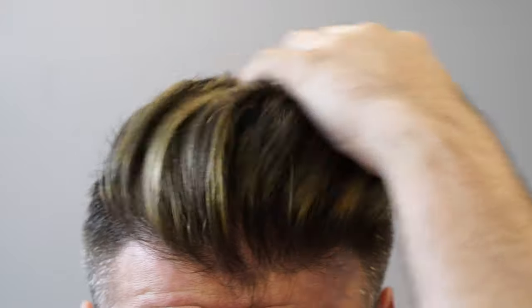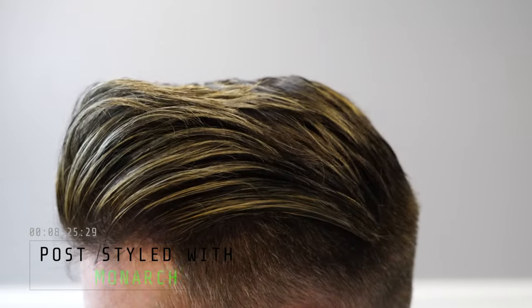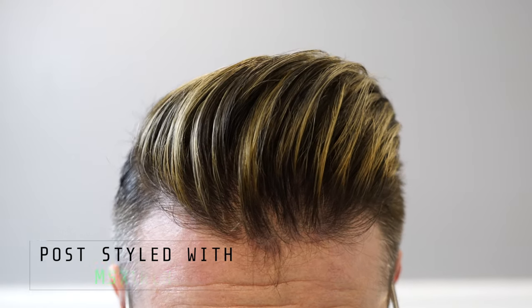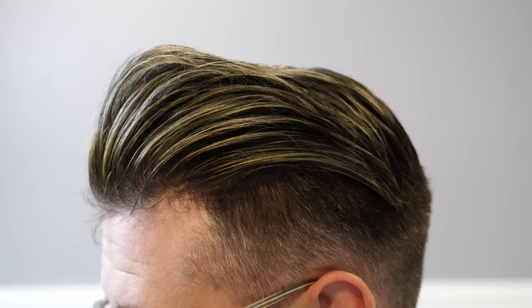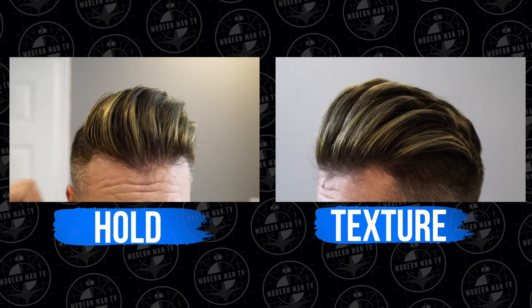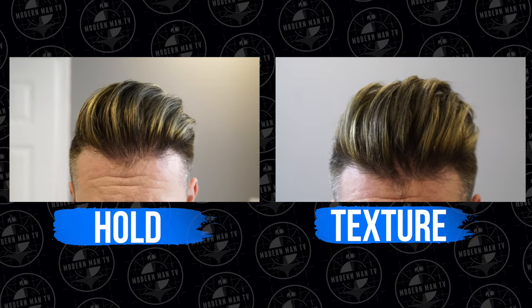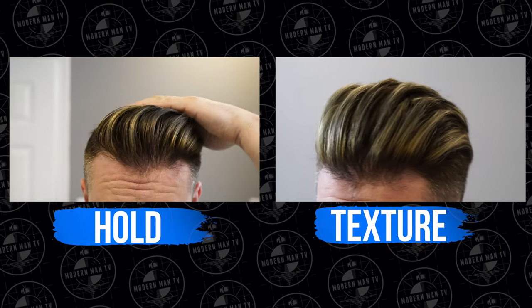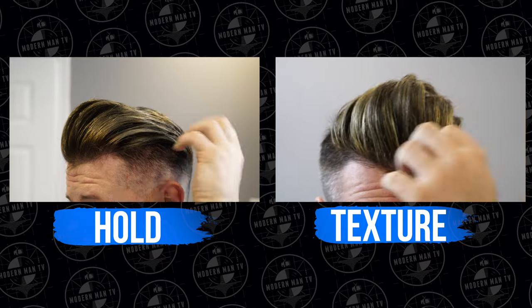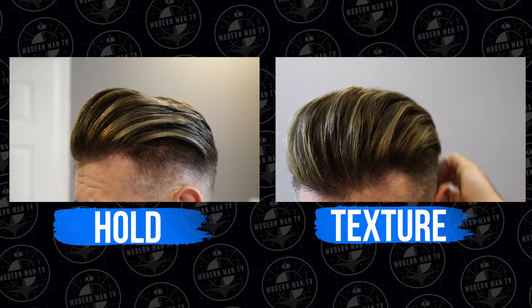Here's the result — you can see how much volume is in my hair, ready to be paired with a multitude of different post stylers. Here one more time are both outcomes: one dedicated to hold and the other dedicated to volume and texture. The differences are substantial — you can see a lot of volume in the second one, and I hope it's clear how I set myself up perfectly to post style and finish up the look.